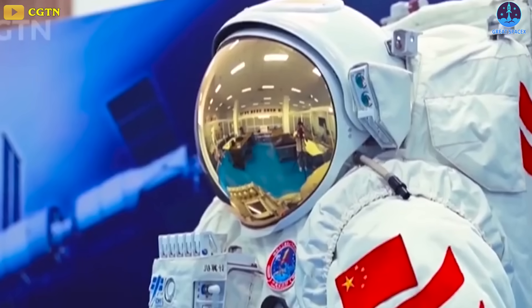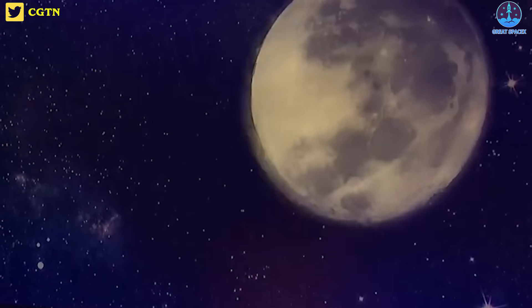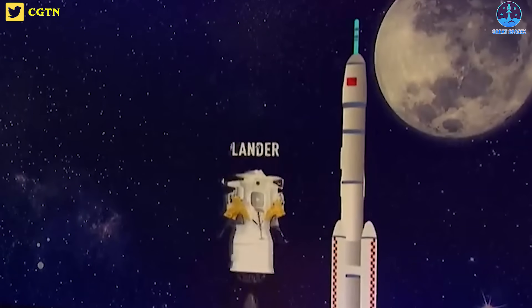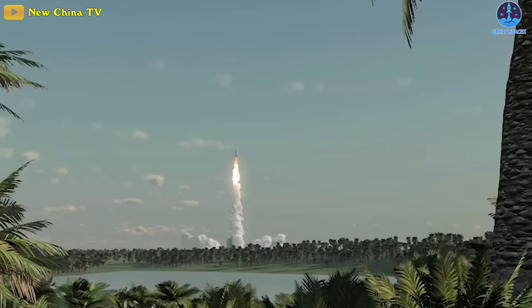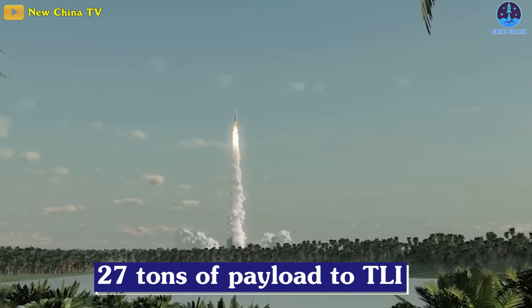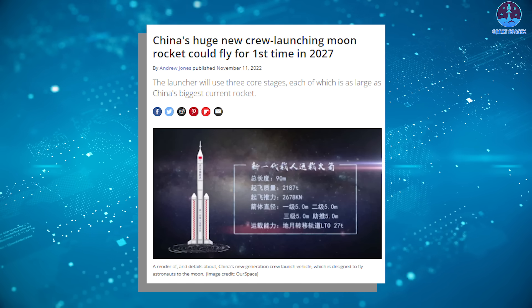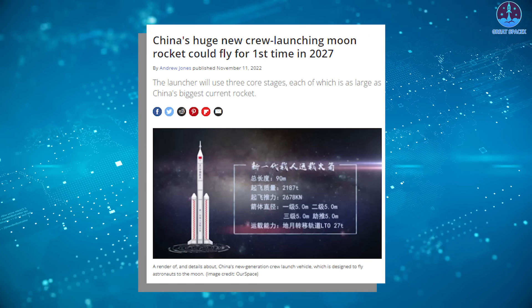The rover will have a mass of 200 kilograms, accommodate two astronauts, and have a range of 10 kilometers. A spacesuit is also being developed for lunar surface operations with a working time of no less than 8 hours, Zhang said. It'll aid astronauts in walking, climbing, driving, and operating machines on the moon. The Long March 10 will be a three-stage rocket with three 5-meter diameter cores for its first stage, capable of sending 27 tons of payload to translunar injection. The test launch of the Long March 10A, a two-stage low-Earth orbit version of the large rocket, is set for 2027.